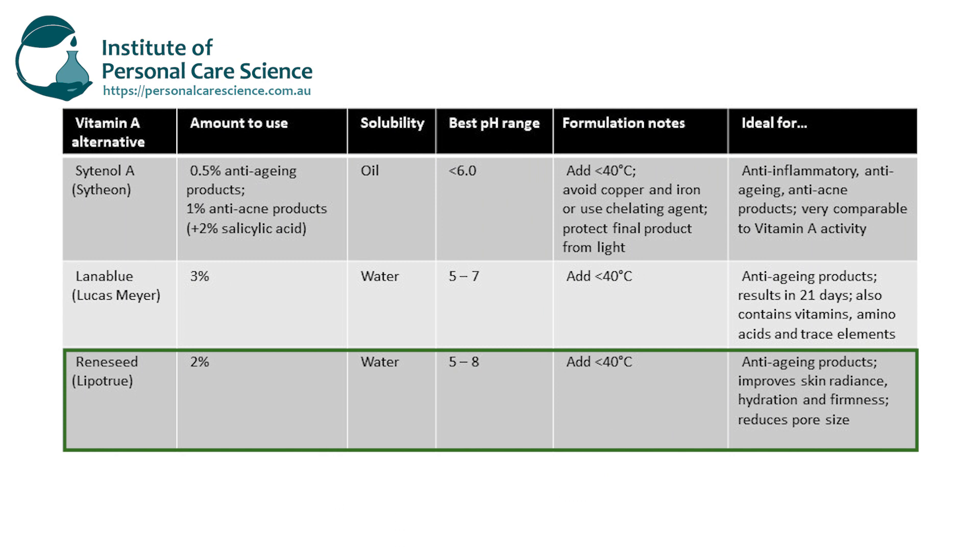Renny Seed is also great to boost skin firmness, elasticity, and hydration, and refine pore size. To add it into formulations it is water soluble and adds easily into your emulsions in the final stages once your emulsion has cooled below 40 degrees. It's also stable over a pH range of 5 to 8, making it easy to incorporate into a variety of formulations.